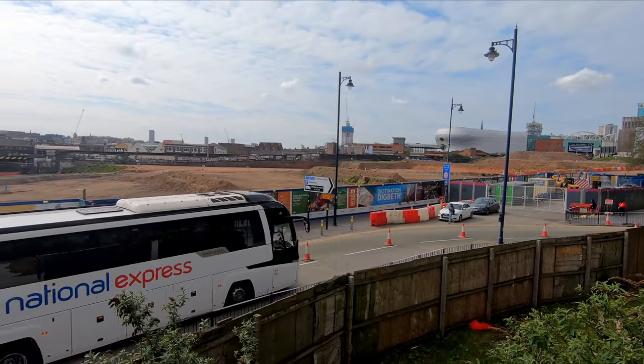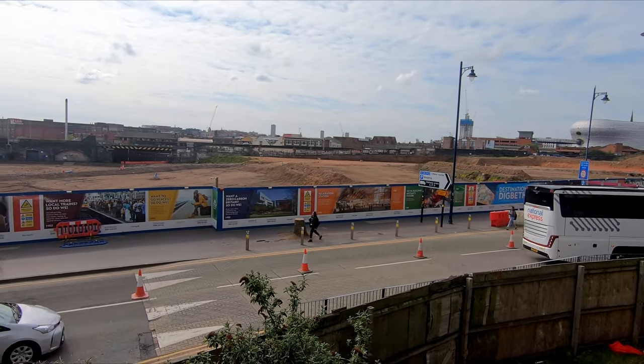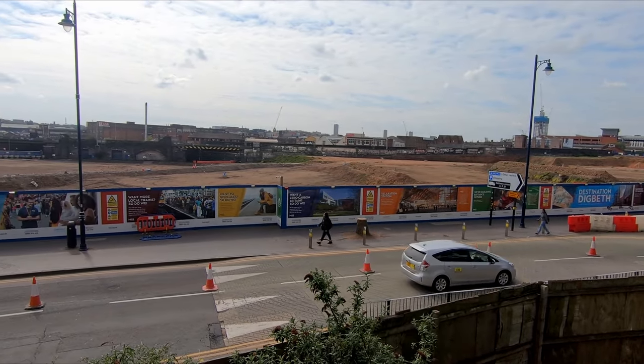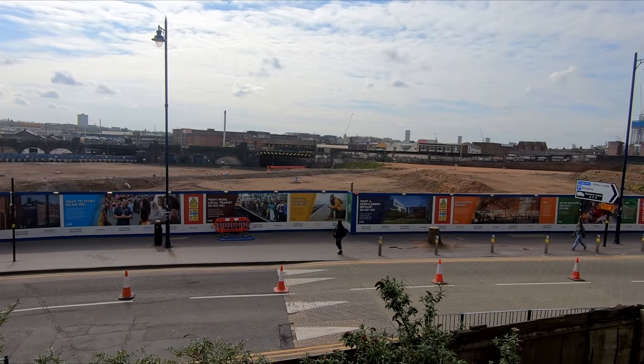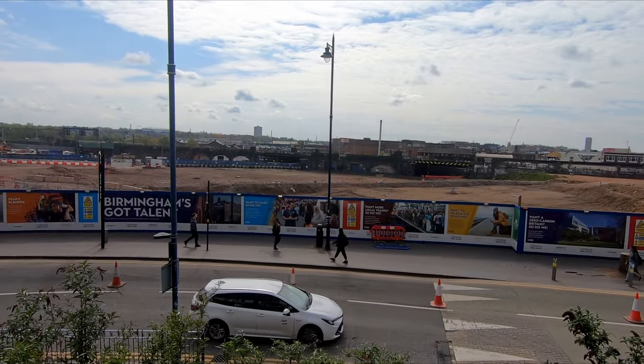The site clearance phase of the project now appears to be largely complete and the first signs of construction proper can be seen. There isn't much to see at the end closest to Moore Street, with the main focus now being on the construction of the approach viaduct to the east.